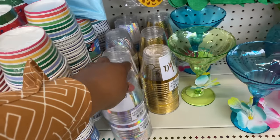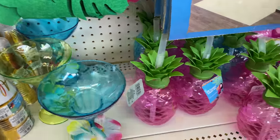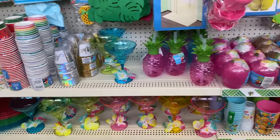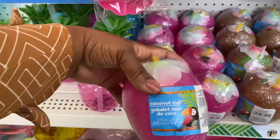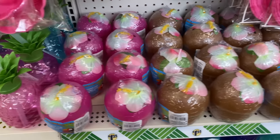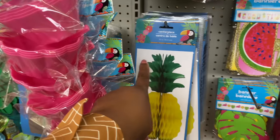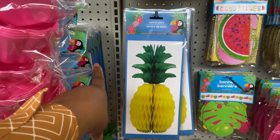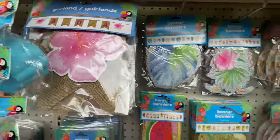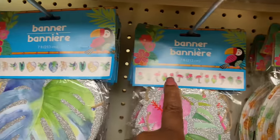Aloha! Look at these cute coconut cups in pink and brown. There's an LED paper lantern centerpiece, a pineapple, and a garland that says 'aloha.' There are banners here — here's what the banner looks like.